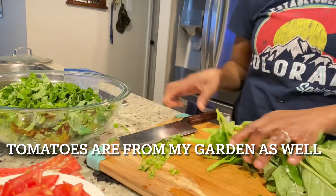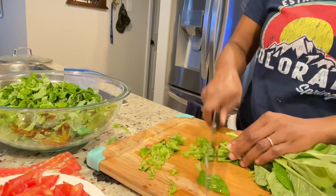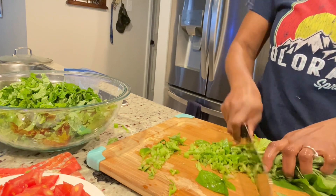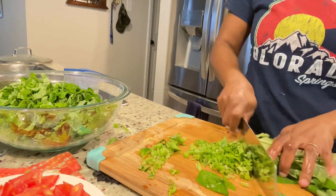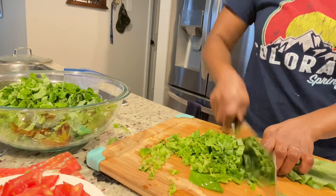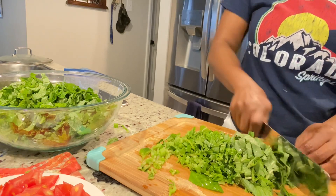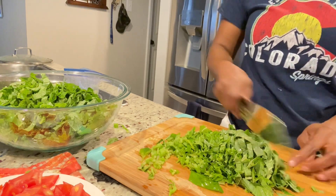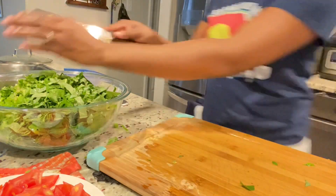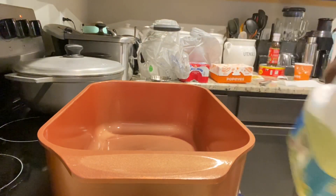I'm going to make callaloo and saltfish, but I cook them separately for two reasons. One, my daughter doesn't eat fish — she has a fear of bones — but she loves callaloo. The other reason is I just like the different taste of each component; I want to taste the flavor of the callaloo separately from the flavor of the saltfish. But you can go ahead and cook them together if you like.